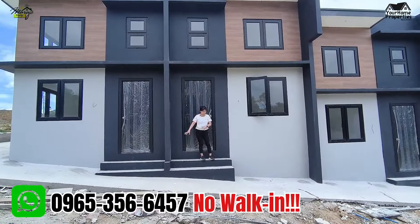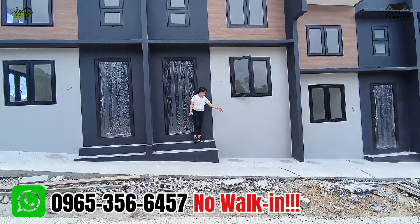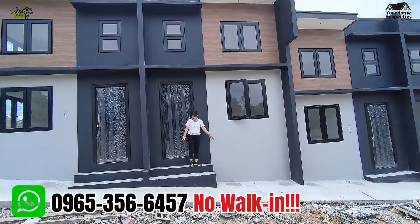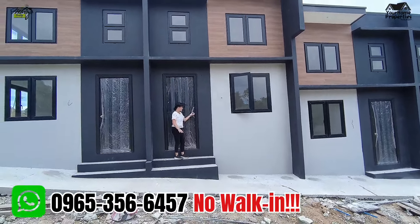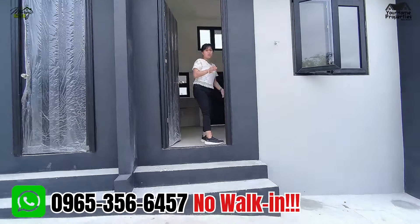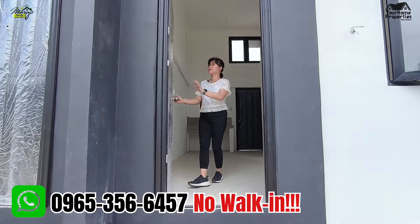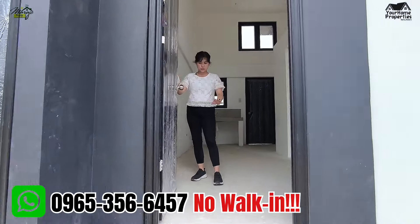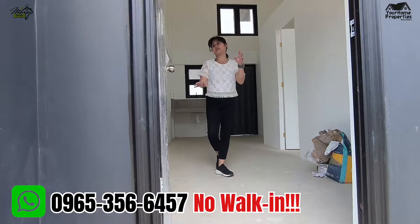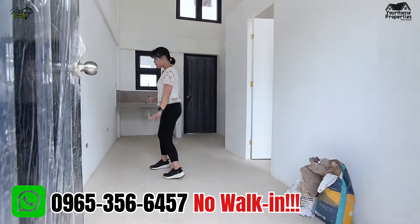Sa turnover, ganito yung itsura niya. May cement ka na dyan — ito yung front part mo. Pwede kang magparahi dyan ng motorcycle. Tapos may step ka dyan. Ang turnover door ay alloy — maganda sya kasi hindi sya kalawangin. Stylish pa sya kasi black sya. So pagpasok nyo, ito yung interior natin.